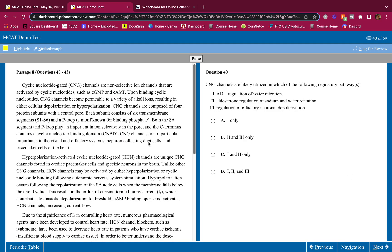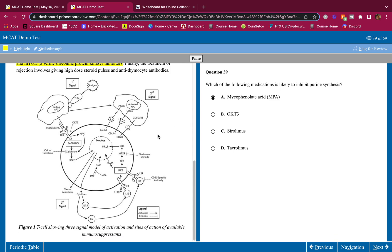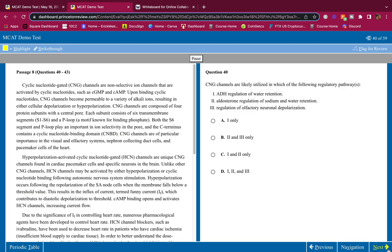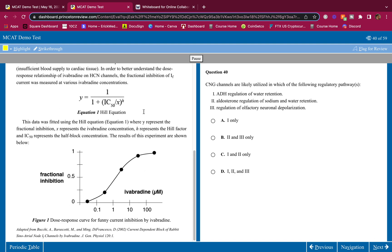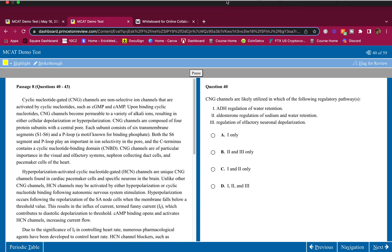And that's how you do it, guys — it's that easy. This is the TPR exam, which is known to be harder than your regular AAMC full-length. I don't see where it's hard at all. Stop telling yourself the MCAT is hard — it's way more manageable than you think. I'll see you guys in the next video.